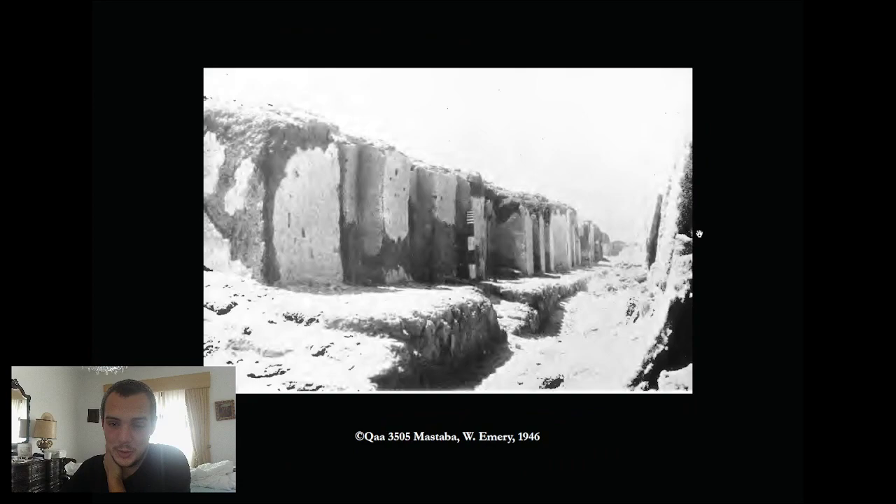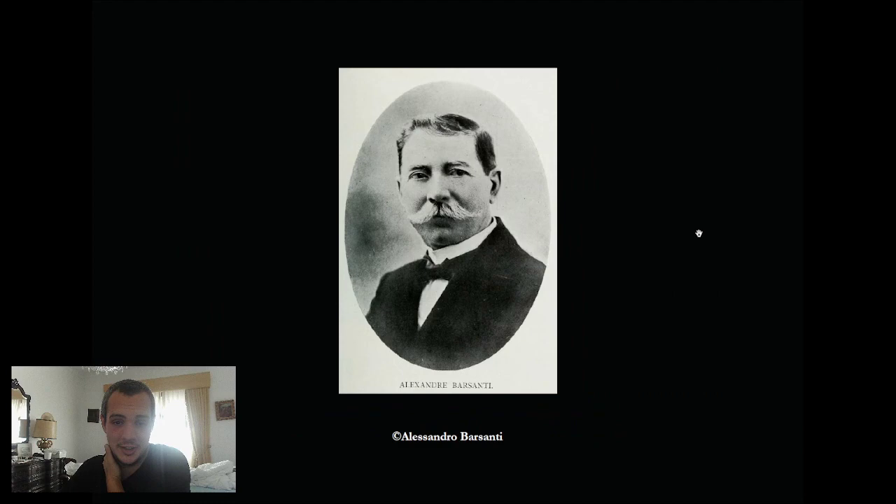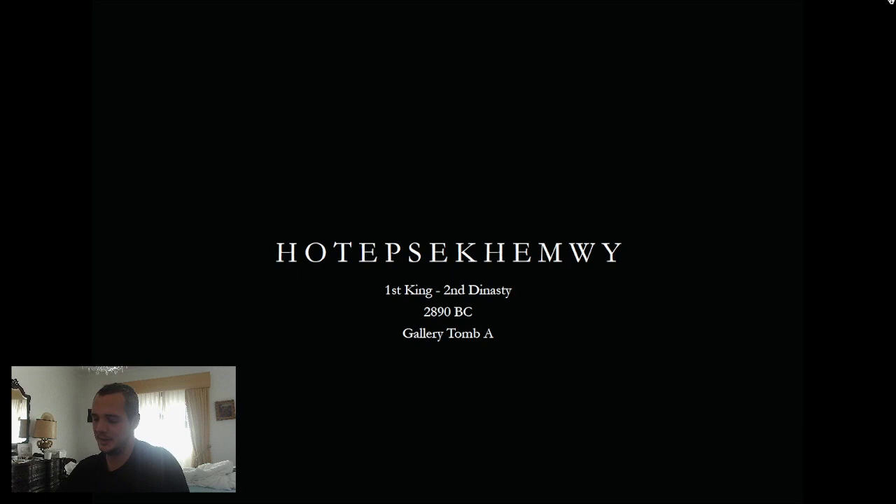Today we will do a tomb — the tomb of Hotepsekhemwy. I've been waiting to do this tomb for a long time and it is my favorite tomb so far. The first tomb I was super willing to study was the tomb of Khasekhemwy, which we did already — the last king of the Second Dynasty — and today we will do the first king of the Second Dynasty.